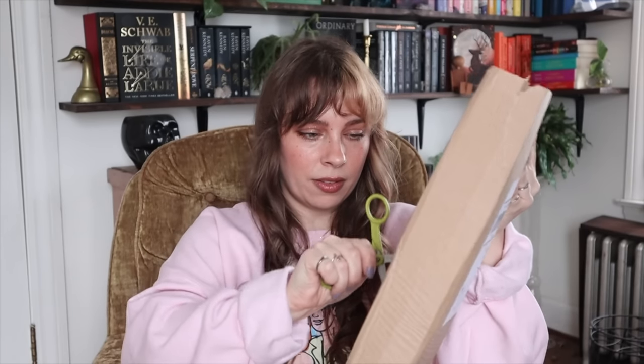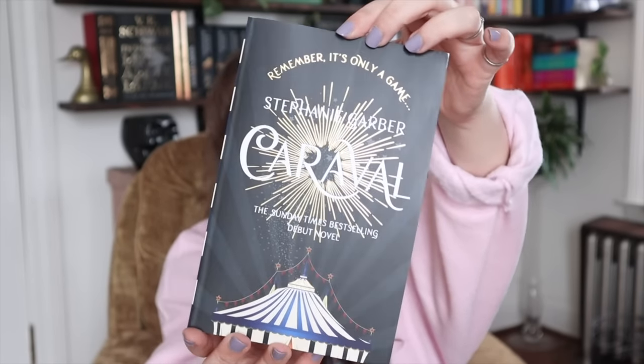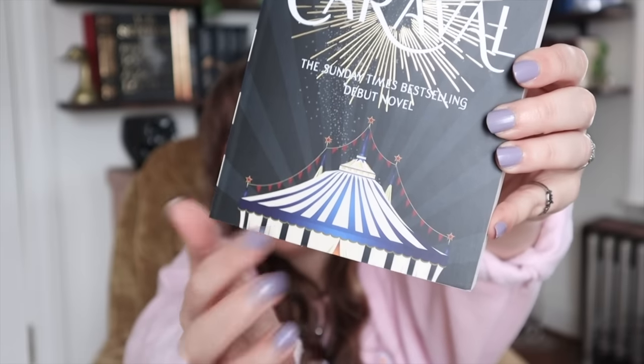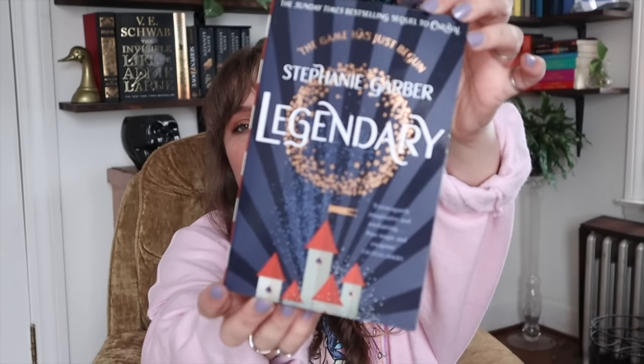Now let's get into our Blackwell's purchases. Opening this big one — it's an entire series. This is Caraval by Stephanie Garber, and the UK covers are so much cuter than the US ones. This one has metallic gold on it! Comparing it to my US cover, the US version isn't the ugliest thing but it's not my favorite. The UK cover has a picture of a carnival tent, which makes perfect sense since the book is about a carnival. The second book is Legendary with glittery stars and a little castle, and then there's Finale with an orangey-gold foil. The spines are also striped — so cute!